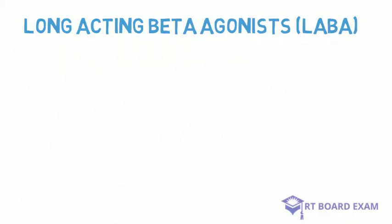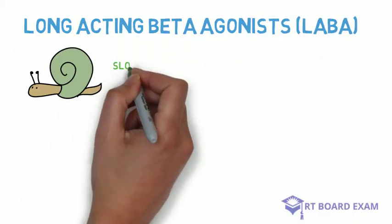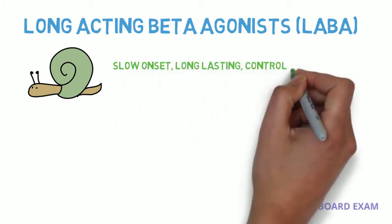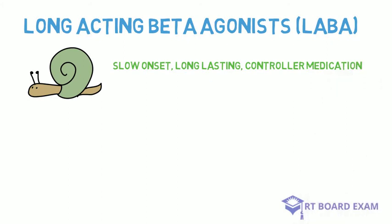Long-acting beta agonists are bronchodilators that have a slow onset, they're long-lasting, and they're considered controller medications rather than rescue medications.